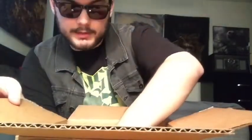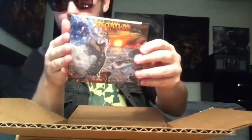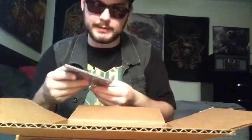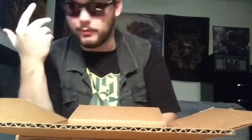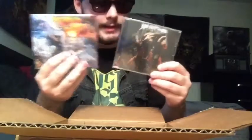I also got Job for a Cowboy's latest album, 'Sun Eater.' I missed so many opportunities to get this one — I kept thinking I'll get it eventually, and it was pretty much sold out everywhere. I tried ordering on Amazon and it was sold out or not available. So I saw it on Indie Merch's store and said okay, finally time to get a little closer on completing my Job for a Cowboy collection. I think I'm just missing one more.